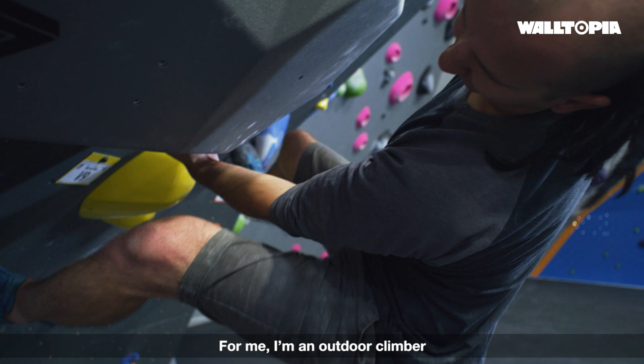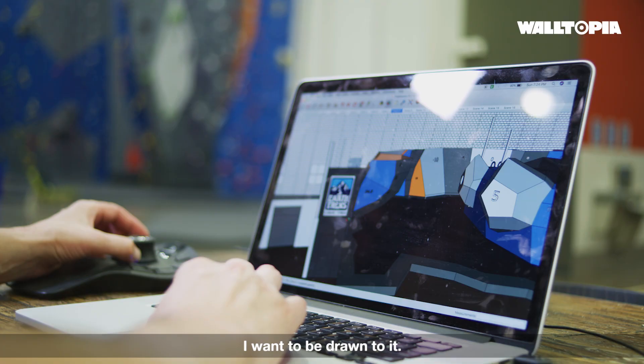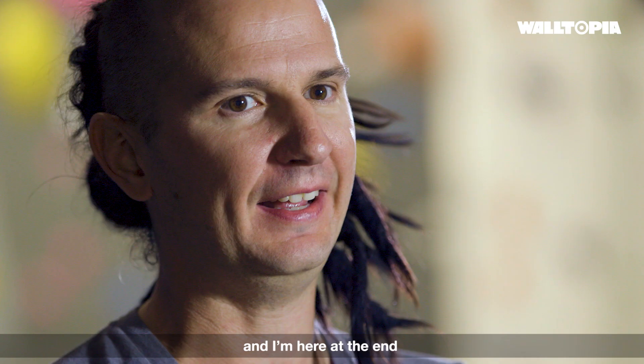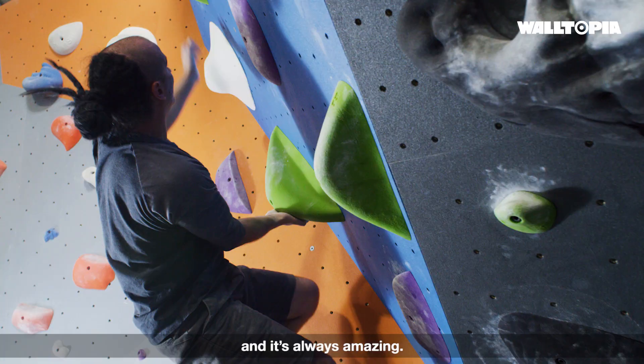For me, I'm an outdoor climber and I really like the feeling of boulders or features — I want to be drawn to it. There are always questions when you're doing the design because you can't physically touch it or feel it. I'm living in this virtual world and then I'm here at the end, climbing on the boulders. It's just a great way to know that the product is what you want it to be. Waltopia did their job and it's always amazing.